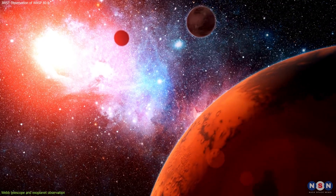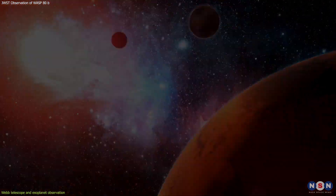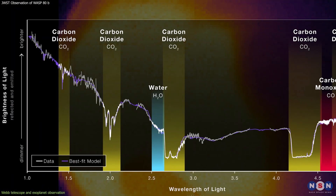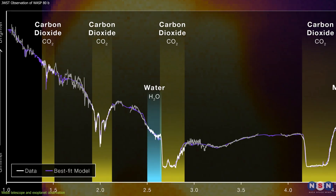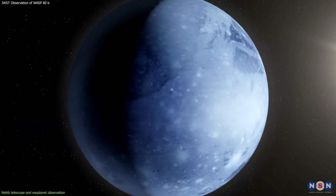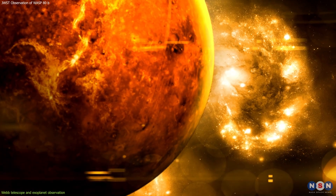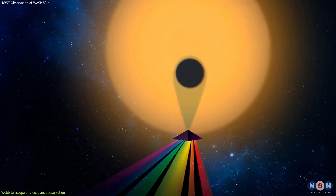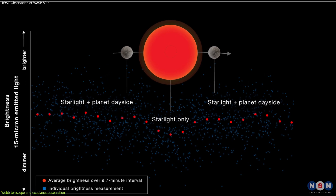This mode is ideal for studying exoplanet atmospheres because it can capture the absorption features of various molecules — such as water, carbon dioxide, methane, and ammonia — that may be present in the air of these worlds. To study exoplanet atmospheres, Webb uses two complementary methods: transit spectroscopy and secondary eclipse.